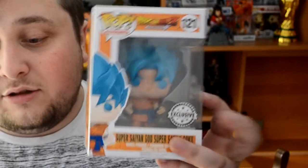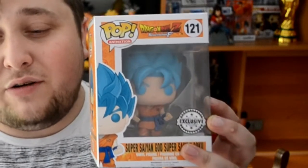Next up we got Super Saiyan God Super Saiyan Goku exclusive. This was very hard to find. This is from the Resurrection F movie — that's the Frieza movie, the one where Frieza comes back. And yeah, Goku goes Super Saiyan God. Love this one, very hard to find. This is a collection together with Beerus, I need to get Beerus.